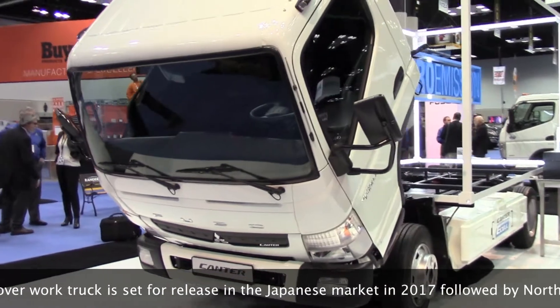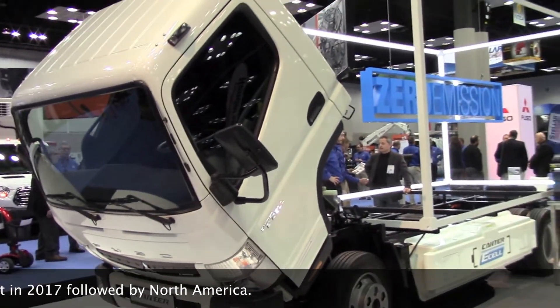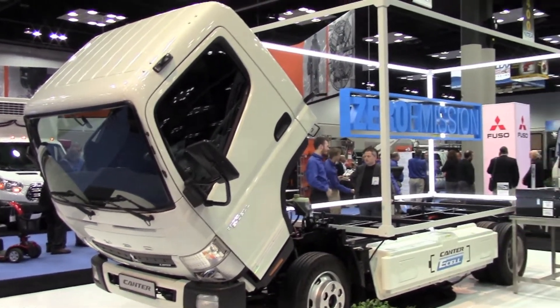It's clearly showing some savings. This particular truck can get about 100 kilometers on a charge, which is about 62 miles, and they can be recharged through regular AC current.